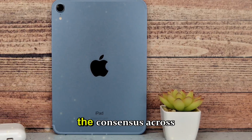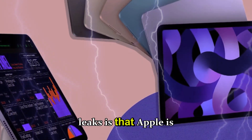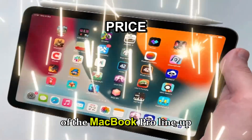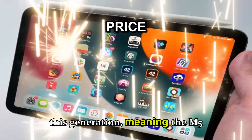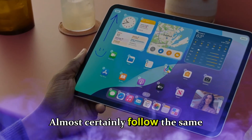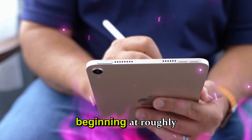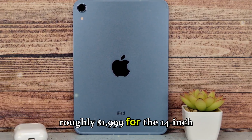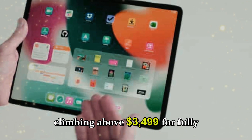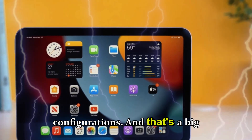And when we talk about pricing, the consensus across analysts, insiders, and supply chain leaks is that Apple is not expected to raise the price of the MacBook Pro lineup this generation, meaning the M5 Pro and M5 Max MacBook Pro models will almost certainly follow the same starting points as the M4 series, beginning at roughly $1,999 for the 14-inch model and climbing above $3,499 for fully maxed-out high memory, high GPU, high storage configurations.